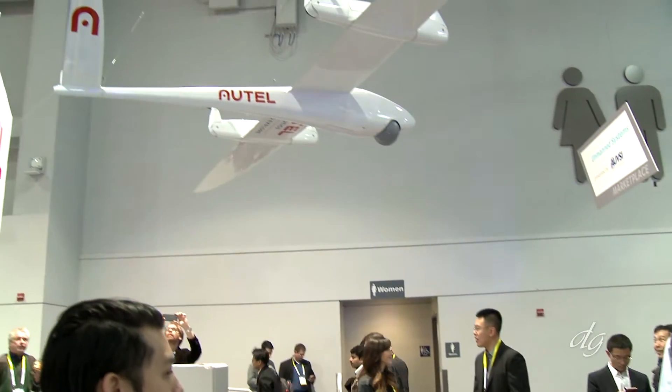Our Kestrel is more designed for agricultural and humanitarian applications. It's more of a commercial fixed wing drone. It's very efficient and has a flight time of up to 1.2 to two hours.